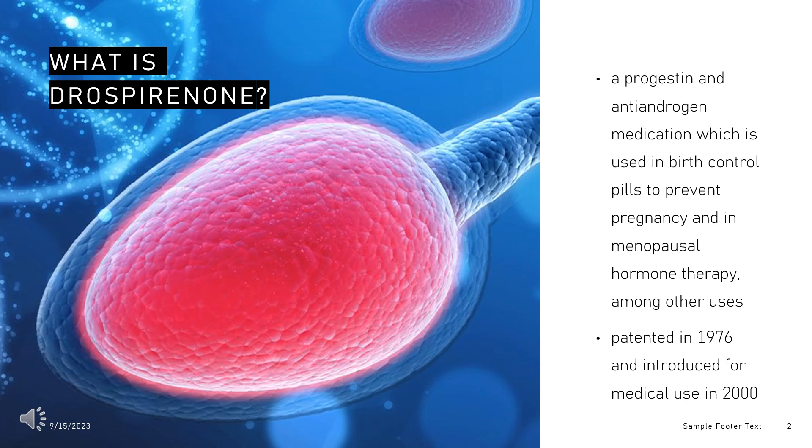The medication is sometimes referred to as a fourth-generation progestin. In 2020, a formulation of drospirenone with ethinyl estradiol was the 145th most commonly prescribed medication in the United States, with more than 4 million prescriptions.